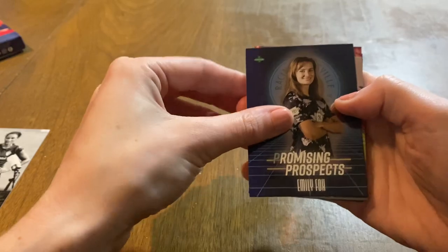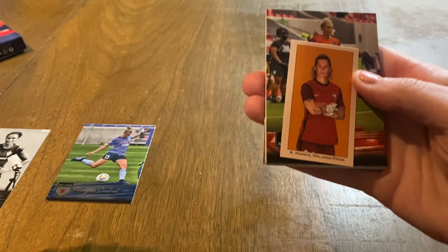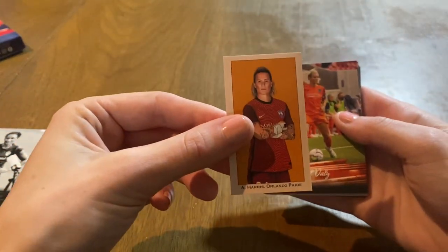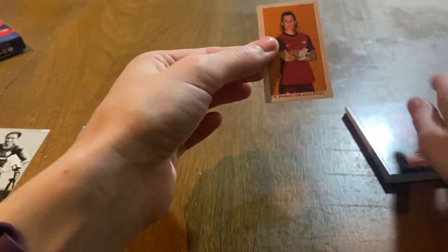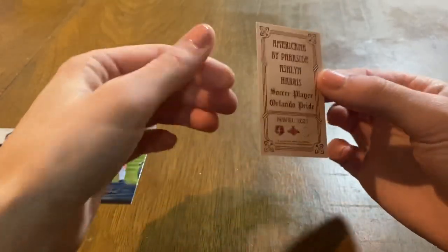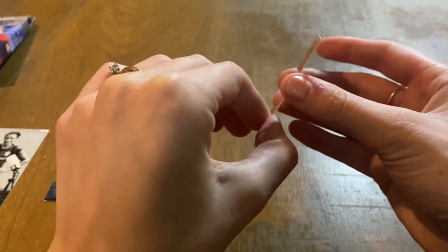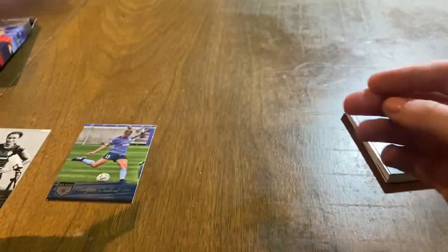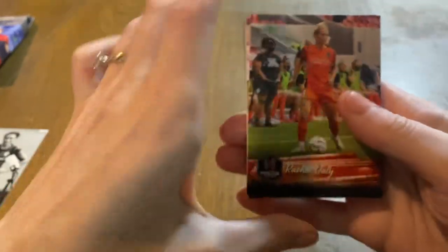Emily Fox, Promising Prospects — this is definitely one we haven't pulled before. I'm going to give that one to you. Okay, that's the Americana — those are really short printed, we have never pulled one of these. Wow, one in 300. Personally not a Nashlin Harris fan, but we might be able to sell that and find someone who is. I've never pulled one of those, so that's pretty cool — yeah, those are really rare.